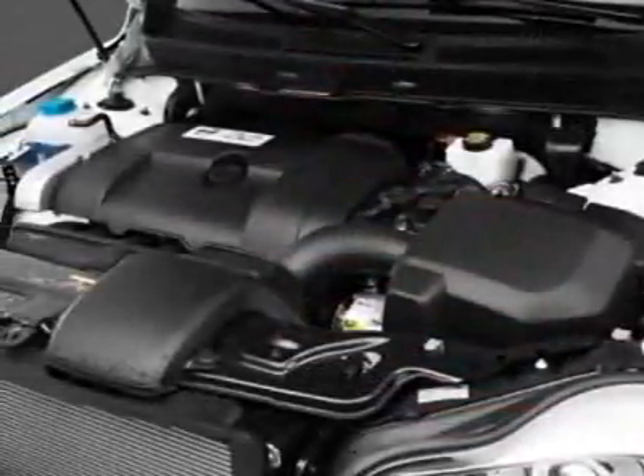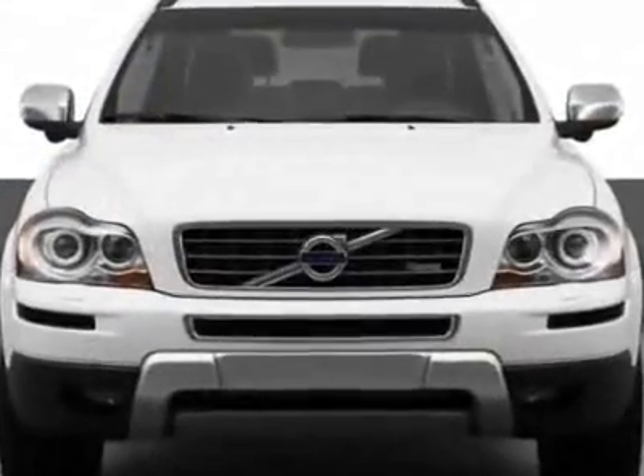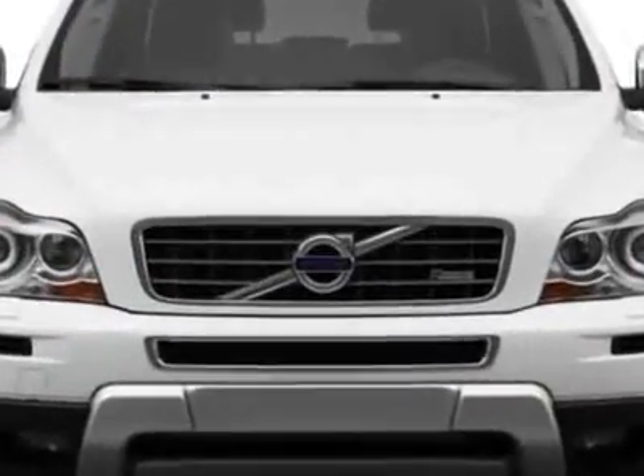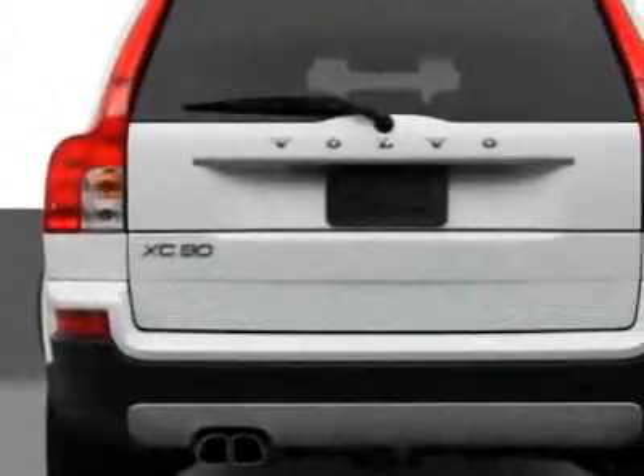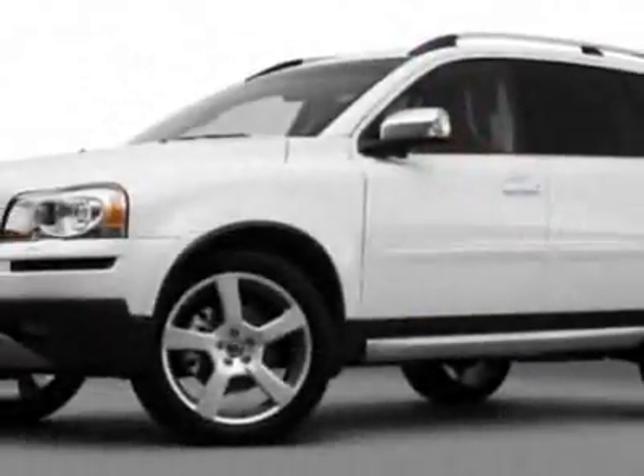This XC90 boasts a 3.2-liter inline-six engine and has a six-speed automatic transmission. Additional options for this vehicle include power passenger seat, phone, passenger airbag, and heated mirrors.